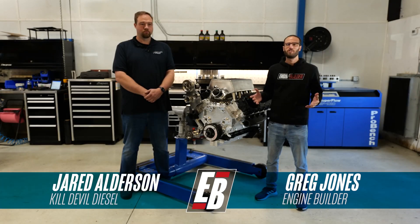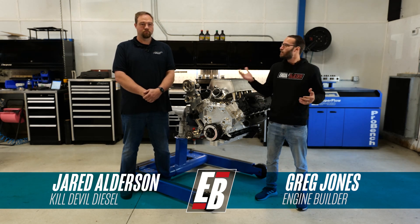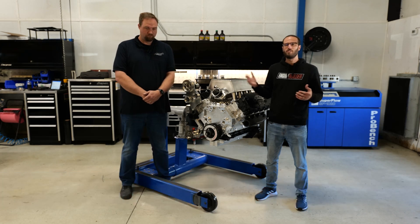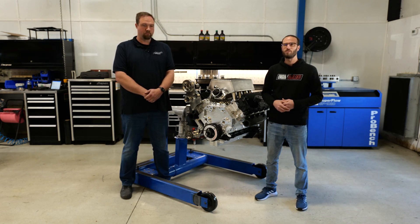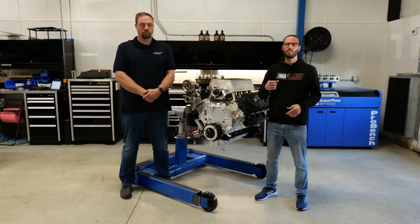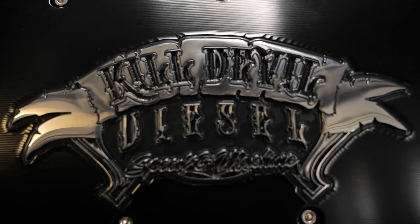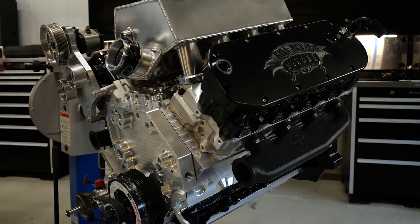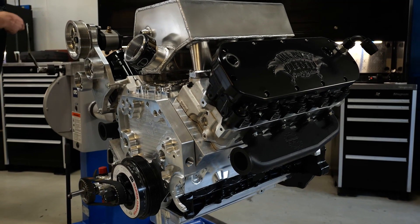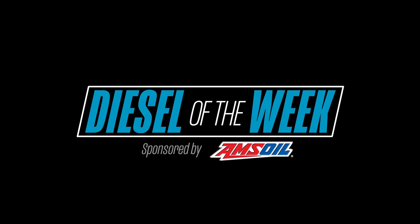Hey guys, it's Greg Jones for Engine Builder. Today we're in Poplar Branch, North Carolina visiting Kill Devil Diesel. I'm joined by Jared Alderson, the owner of the shop, and we're going to be talking about this competition billet six-liter Power Stroke engine for KC Turbos' race truck — it's our Diesel of the Week, sponsored by Amsoil, the first in synthetics.